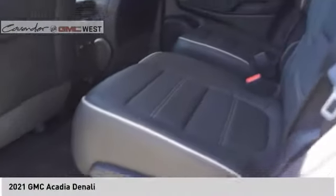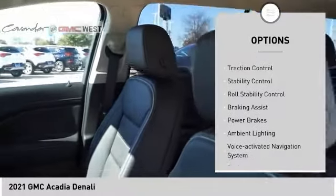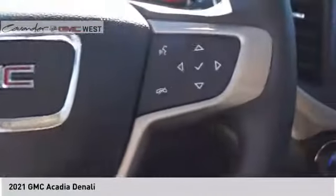Here are some of this vehicle's great options: power windows with safety reverse, remote engine start, roof rails, traction control, stability control, roll stability control, braking assist, power brakes, ambient lighting, and voice-activated navigation system. Your new ride is just a phone call away.